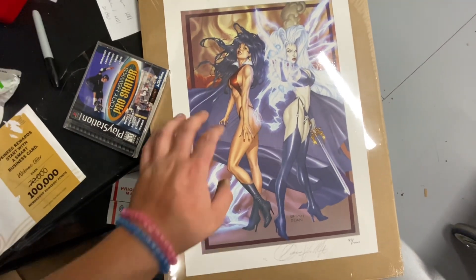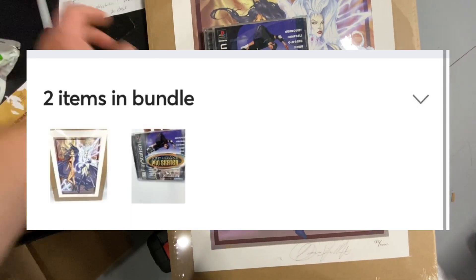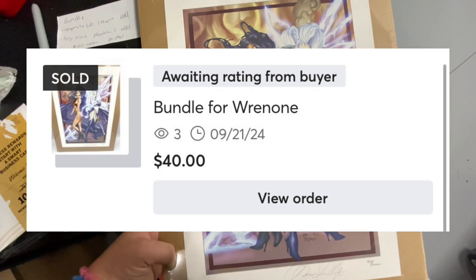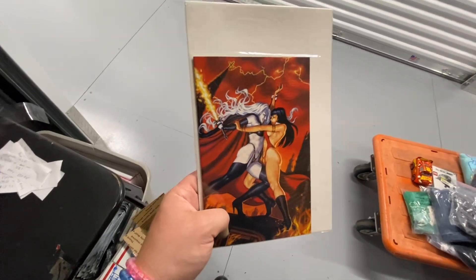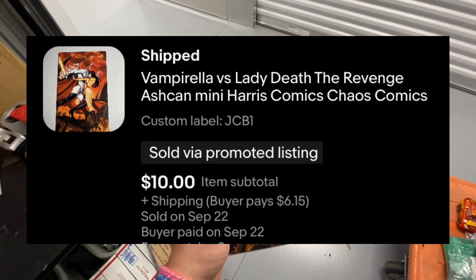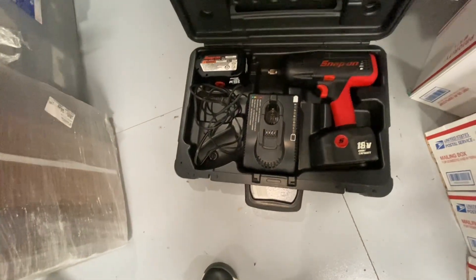This was a specialty bundle on Mercari: a Vampirella/Lady Death lithograph and a Tony Hawk Pro Skater PS1 video game. Tony Hawk took about three days to sell; Vampirella took 20 days, and together they sold on Mercari for $40. Vampirella Lady Death: The Revenge ashcan mini comic book took 630 days to sell and sold on eBay for $10.